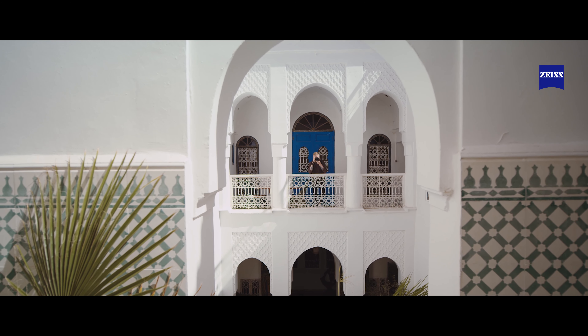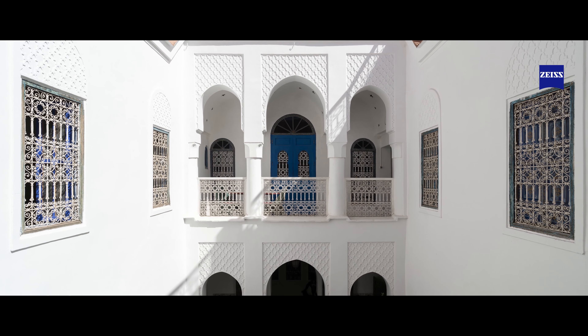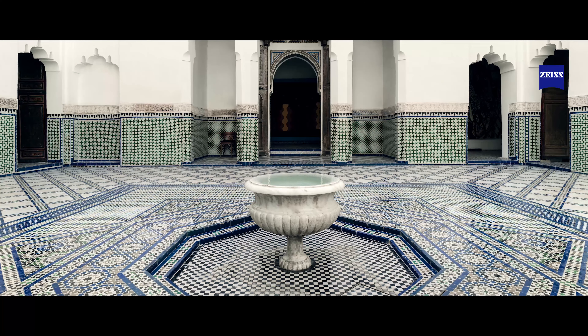Not just in the center, but across the entire image. This way, the potential of high resolution full format sensors can achieve their best.